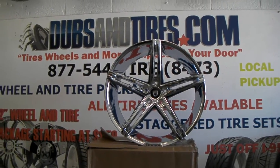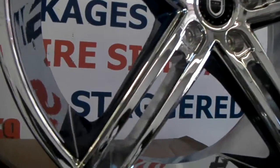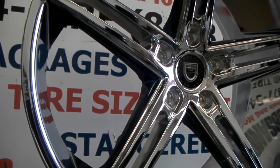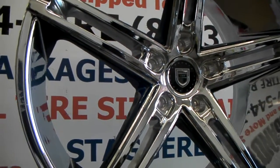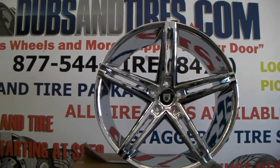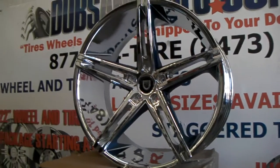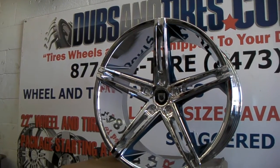Right here we're looking at the Lexani R3 in all chrome. Giving you a look at this one because it was custom painted — as you can see it has the Corvette blue inside the spokes. This is going on a Corvette C6. The offset is a little low so it does poke a little bit in the back, but depending on what Corvette you have, this can work for your vehicle.